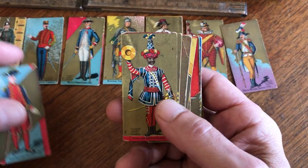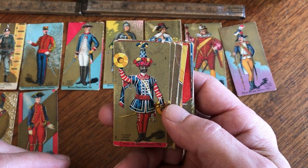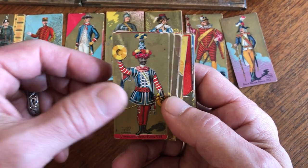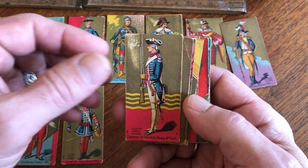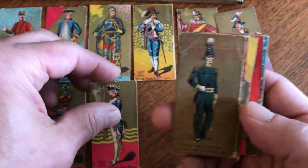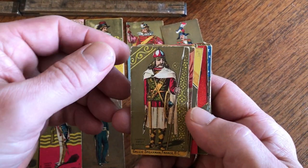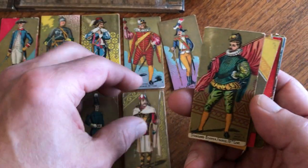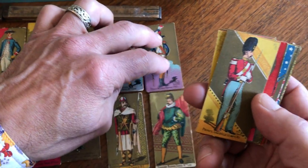Here is a vice admiral of France. Look at that card, that's great. A symbolier of the French guard. That one there has some corner creasing. Here is a Gaelic spearman of France. Here's a standard bearer of the 16th century.